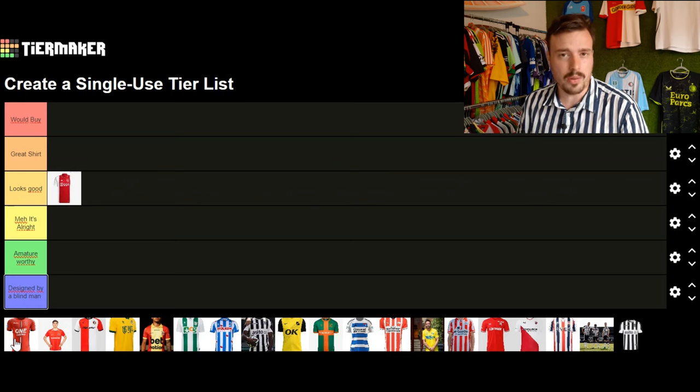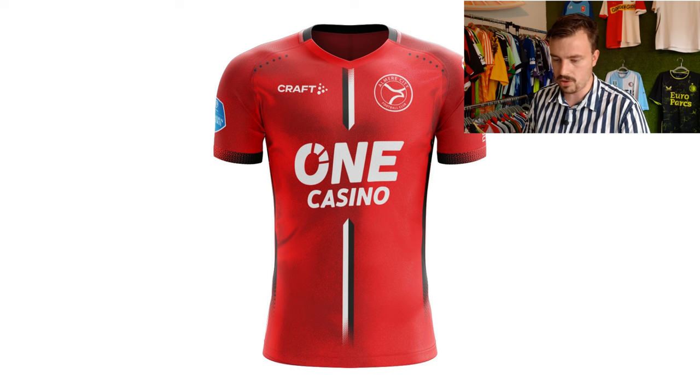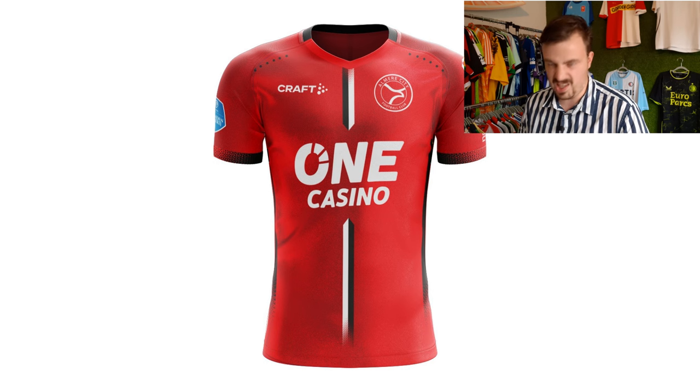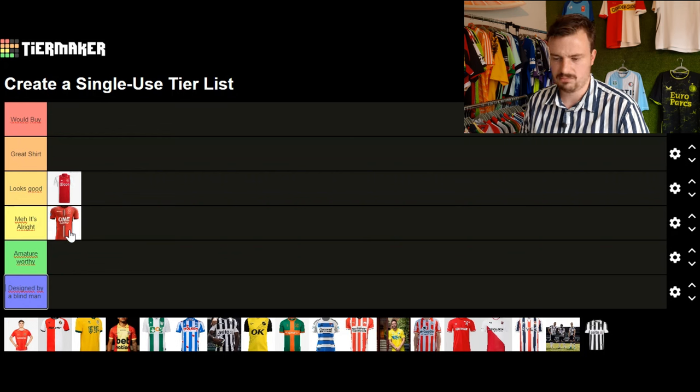Moving on to Almere City — they have this Craft-manufactured shirt and something I really don't like is the casino sponsor being massively present on the front. They have a little design going on with a black and white stripe running down the shirt. Yeah, it's not really my cup of tea. Meh, it's alright.